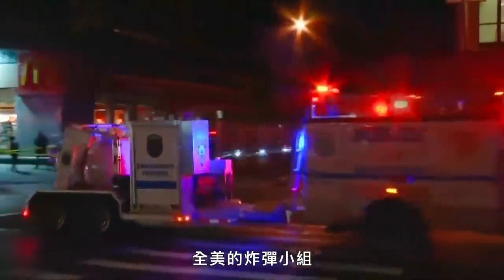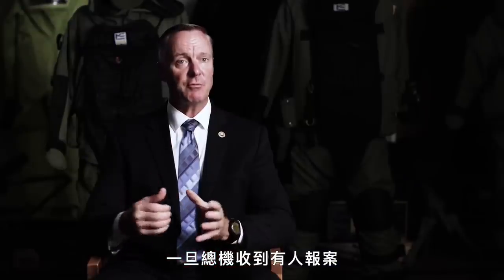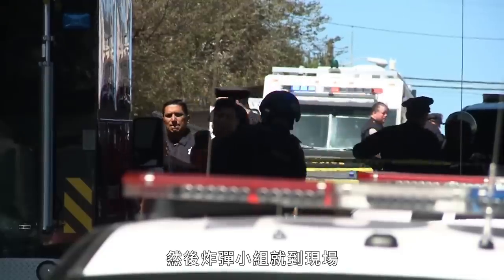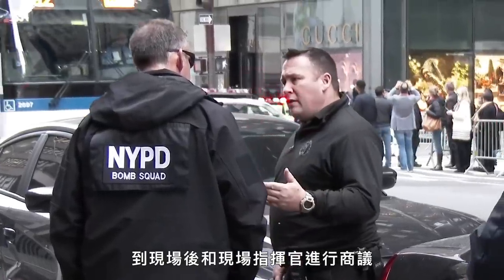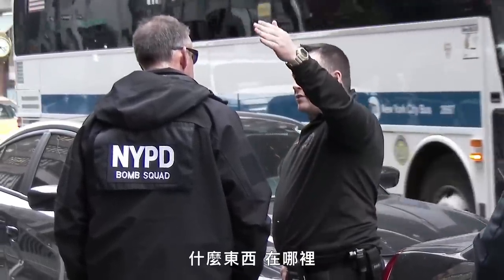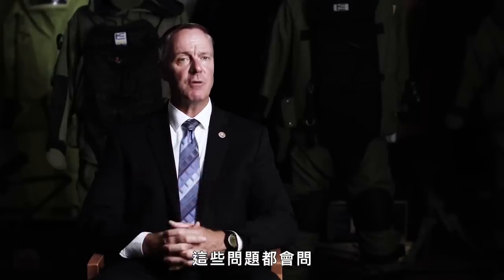Bomb squads across America receive bomb calls all the time. Once their dispatch receives a call, they make a notification to the bomb squad, who then goes to the scene. Once there, they meet with an on-scene commander or the individual in charge and try to gather some intelligence: What is it? Where is it? How did it get there? How long has it been there? All of those questions are asked.